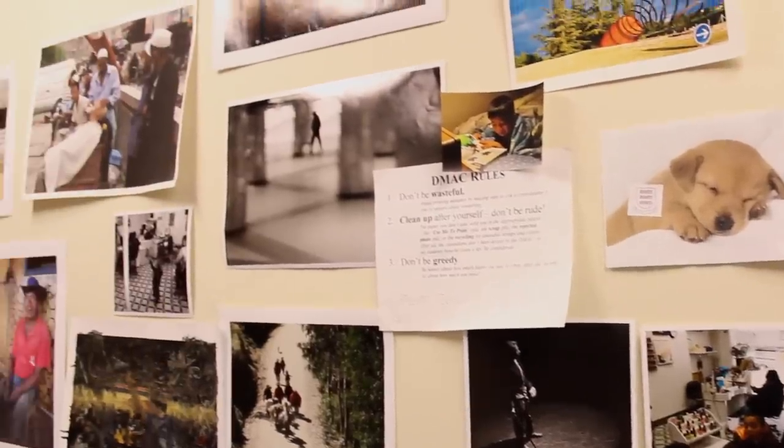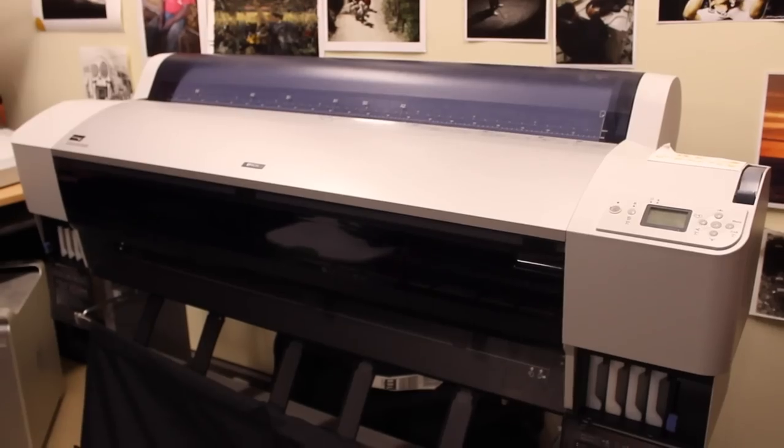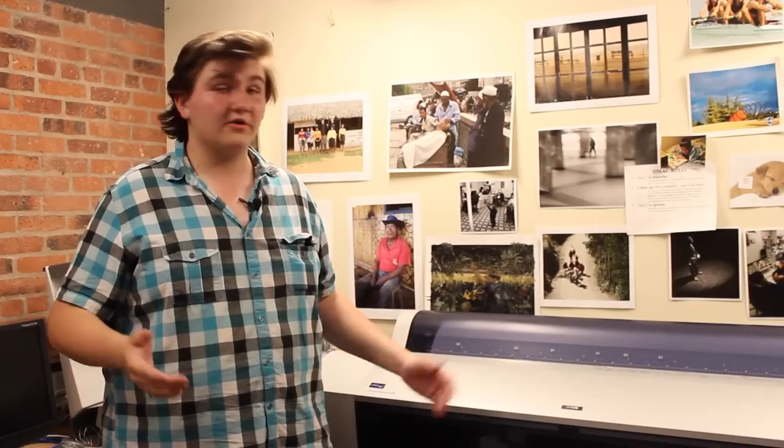Right now we're in the Digital Media Arts Center in the basement of Davenport. It's equipped with a large format photo printer, so if you need to print anything large scale, you can do it right here.